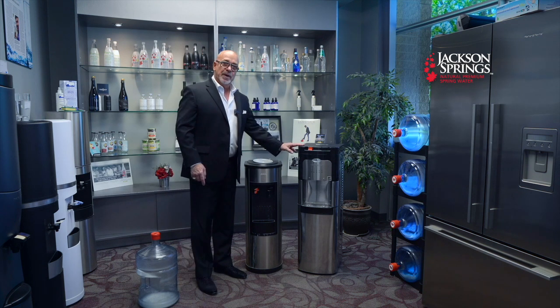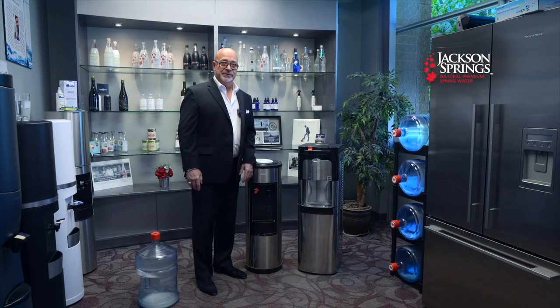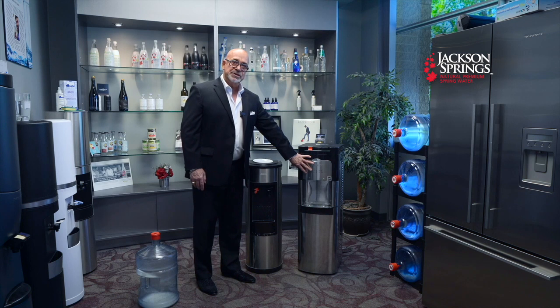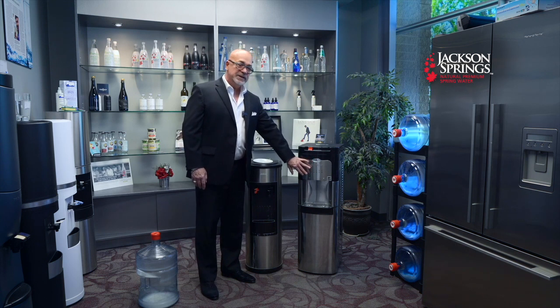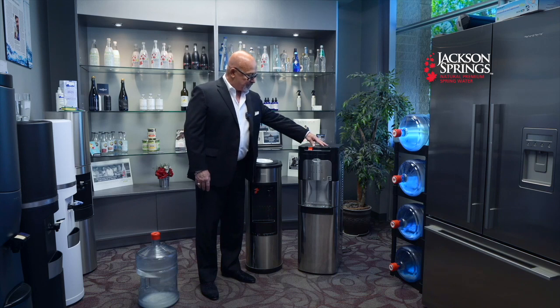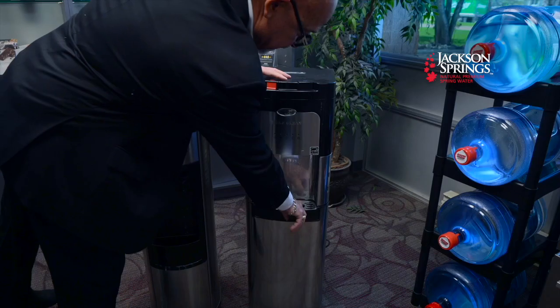Many people are talking about the bottom-load cooler, claiming it's self-cleaning — that's not true. Ozone is used to sterilize only the bowl itself. If you've ever consumed water from a self-cleaning cooler that didn't taste right, that's because it just went through an ozone cycle — you don't want to drink that. Also, the taps are non-removable push buttons. Bottom line: you can't clean what you can't take out.